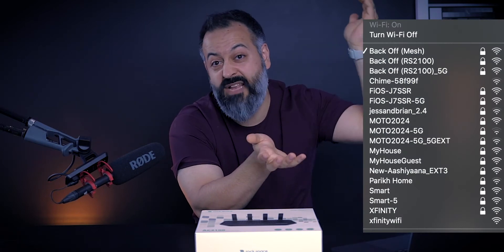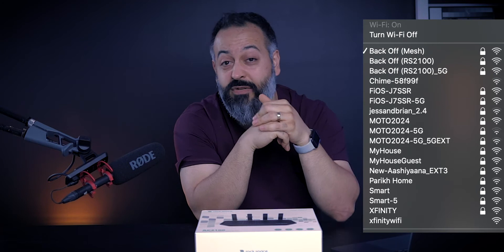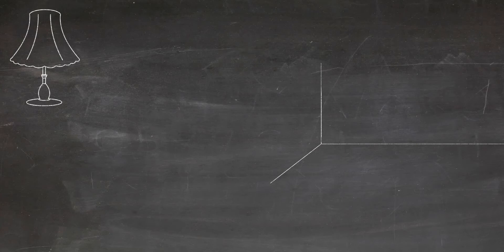If you go on your phone right now and look at the list of available Wi-Fi, you'll probably see 7, 10, 15, sometimes 20 different Wi-Fi signals or routers available. That means there are that many neighbors around you whose signals can and will reach your router and your space.